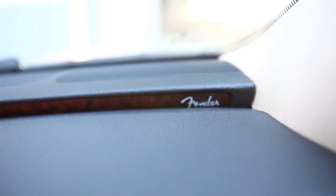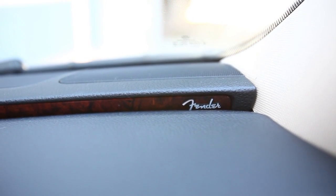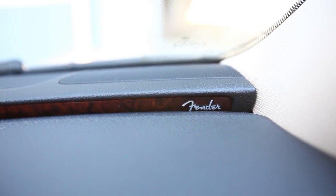Volkswagen has partnered with Fender amplifiers and guitars to make the Fender sound system. In this SEL Premium — and it's also available in the SEL — it has eight speakers, a subwoofer, and an amplifier. Fender wanted to bring across the feeling of being at a concert with the music coming from a stage in front of you, so they centered the music more toward the front of the car. It's a really distinctive sound system — definitely worth trying out.